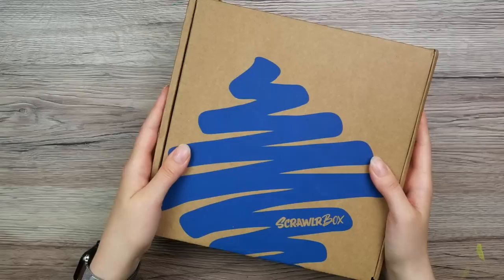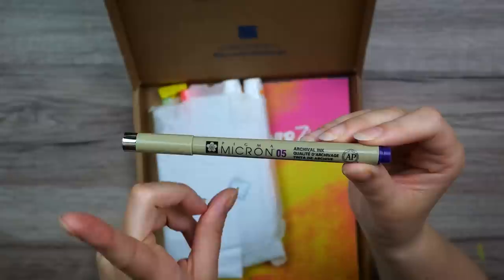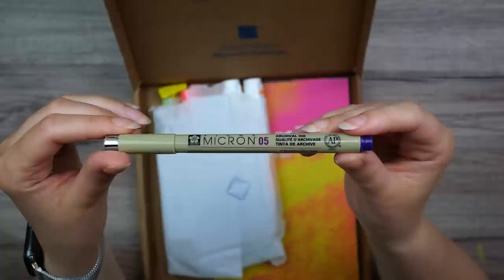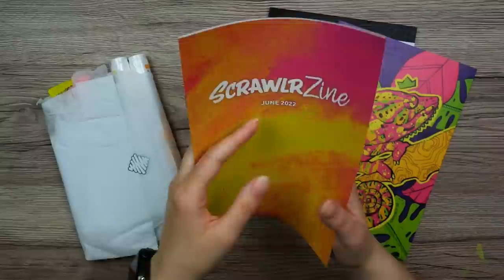I don't know about you guys, but I think it sounds like paint markers. A purple pen — a Pigma Micron 05, which I've learned is not 0.5, which I first thought. This one is actually 0.45 millimeters, so almost 0.5, but not really. Let's just bring all of this out.